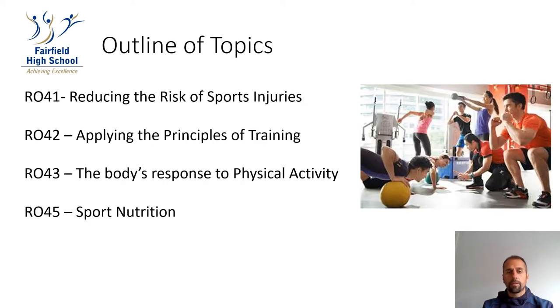I'm now going to talk you through the outline of topics we'll be studying on the course. There are four units of study, each one equally weighted at 25%. We start Year 10 with Applying the Principles of Training, where pupils learn about physical training, how to design a physical training programme and then take part in it.